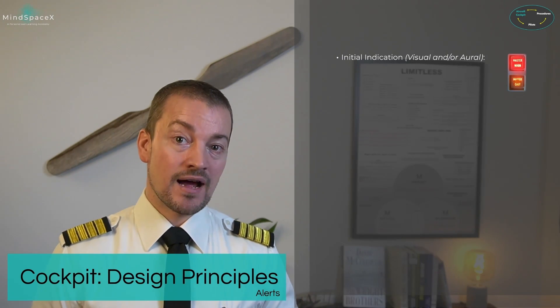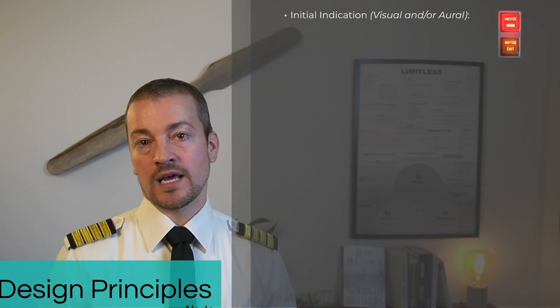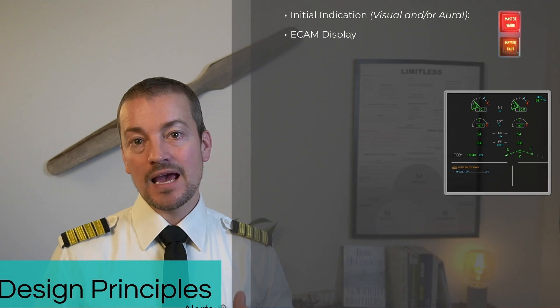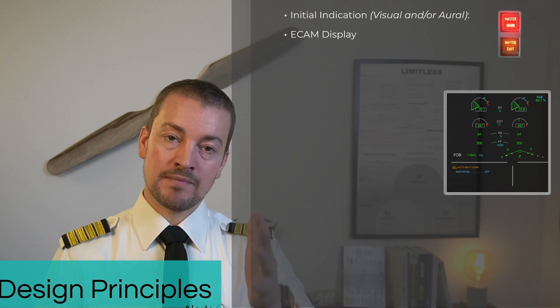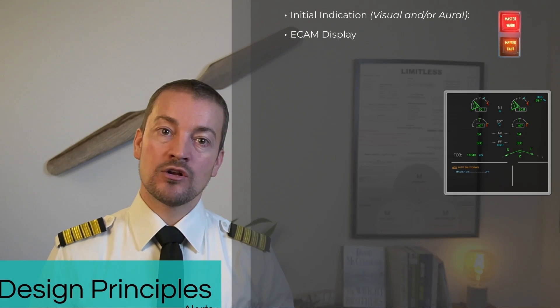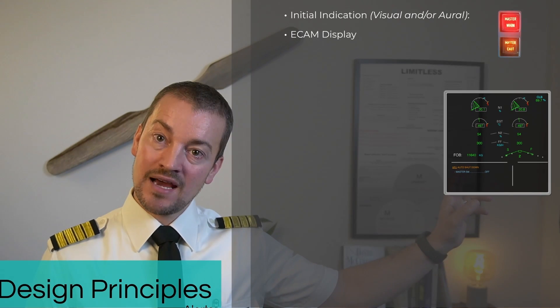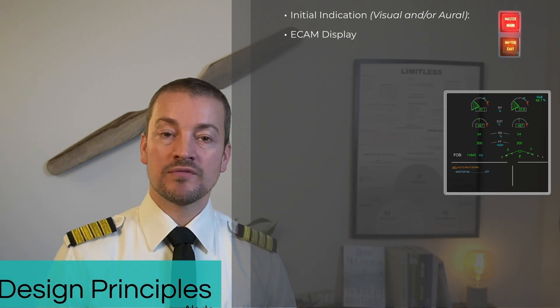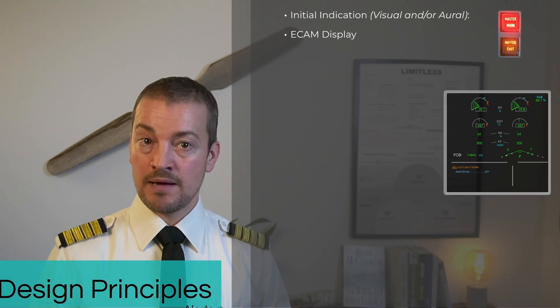But in this aircraft, the indication doesn't just stop with a master warning and a master caution. The ECAM display, which are the two displays in the middle of the cockpit, uses the upper display, known as the engine warning display. And in the bottom of that display in the bottom left, there's a portion of the display dedicated to failures and memos.